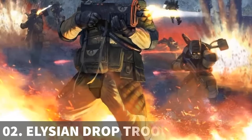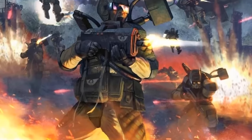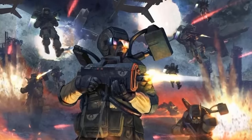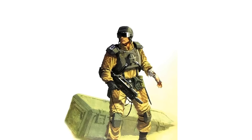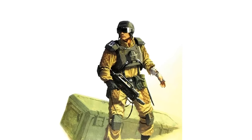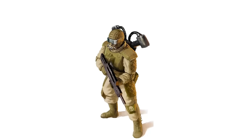The Elysian Drop Troops are elite airborne assault infantry regiments recruited from the lush world of Elysia. They specialize in rapid deployment and surprise attacks, using aircraft and grav-chutes to descend directly into battle. Their ability to strike anywhere on the battlefield at any time makes them a coveted strategic asset. Elysians undergo rigorous training and gain combat experience before being considered for service in the Imperial Guard.